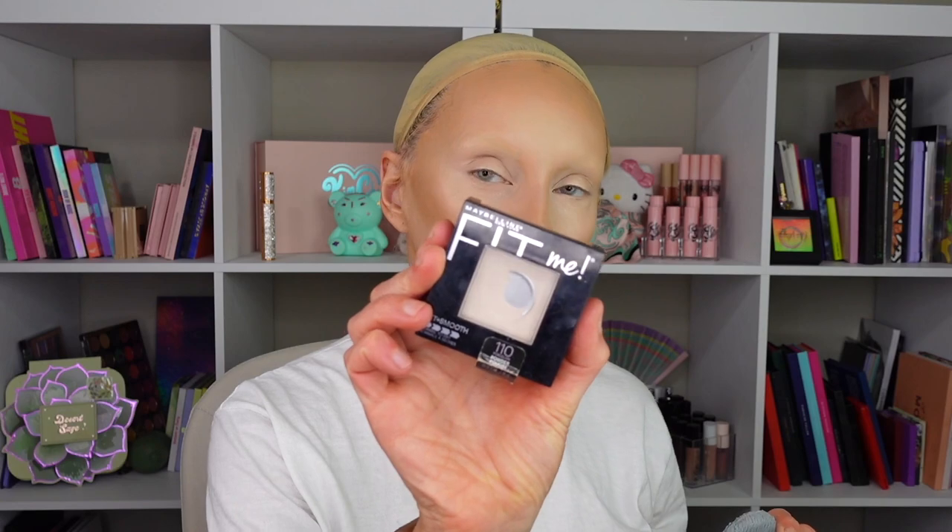I'm saying this as I'm contouring my nose — all the lines, everything will work out. Now I'm going to start setting my under eyes. I like to set my under eyes first with Maybelline Fit Me pressed powder in Porcelain, because it has a little more coverage than loose powder and kind of sets everything in a brighter tone — it brightens up my under eyes.